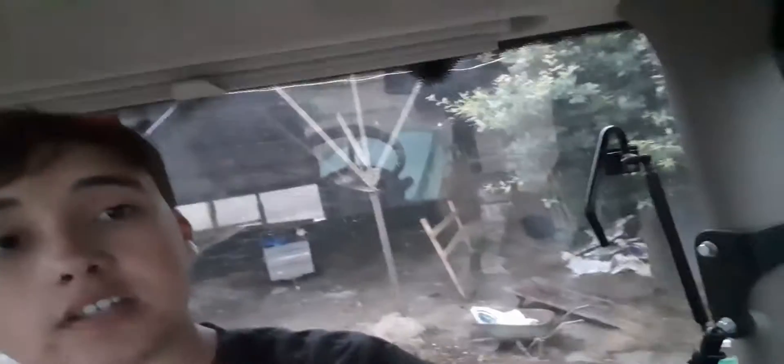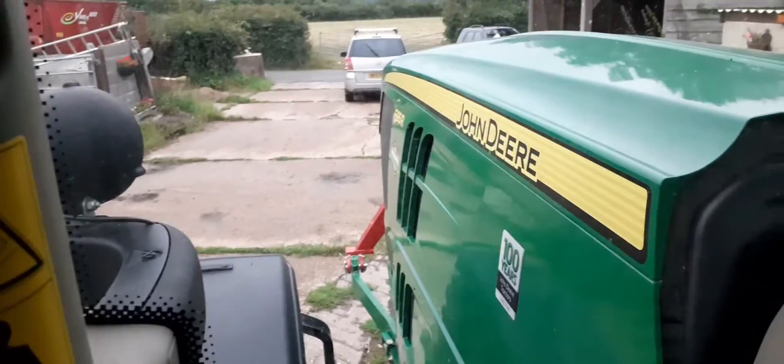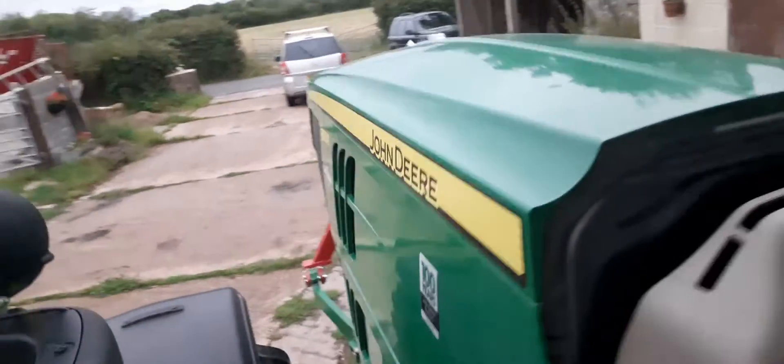Hey guys, welcome back to Farmlife. So sat in a tractor and you've probably seen this either on my Instagram or that other YouTube video I did before. But we're sat currently in a John Deere 6R. It's 195 horsepower, but it boosts up to 248. So it's a 6195R.